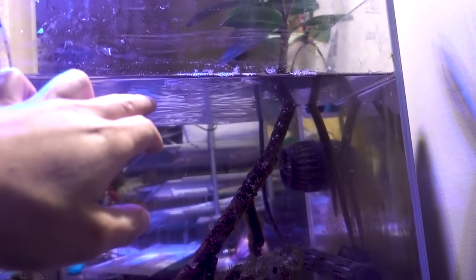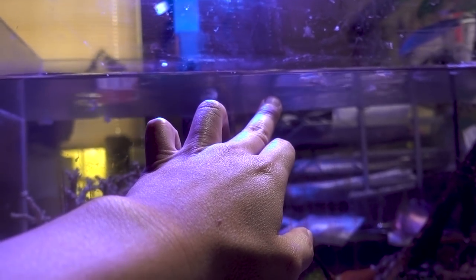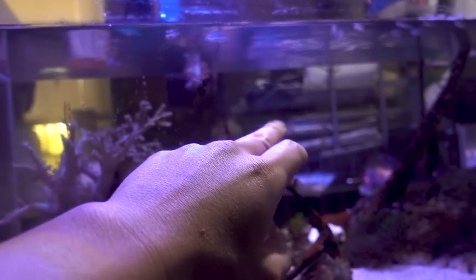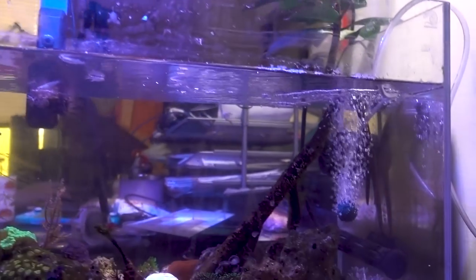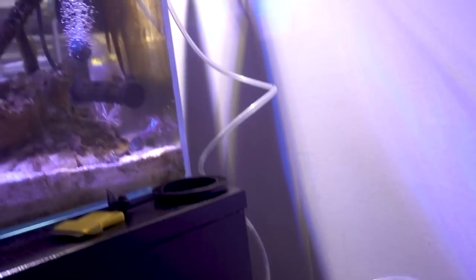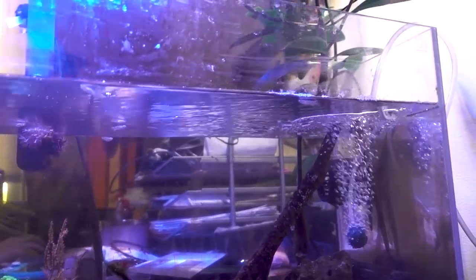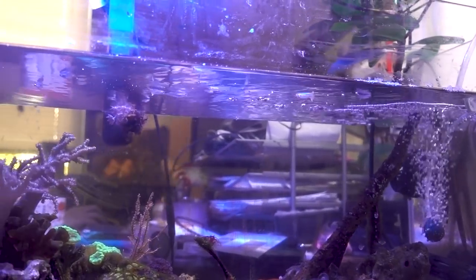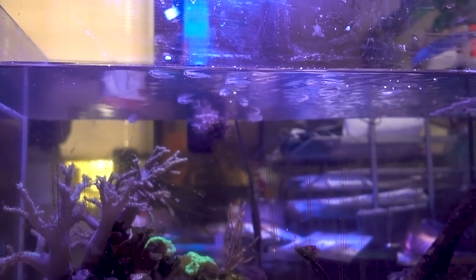One thing I noticed is that they're all kind of sticking on the surface, and that's not a good look. From what I remember during my planted tank days, this is usually what happens when there's too much CO2, meaning the oxygen level is not high enough in the tank. Just to test my theory, I'm going to add a battery-operated air pump in here to see if the condition improves — to determine whether the fish like sticking near the surface or if there's not enough oxygen within the water column.